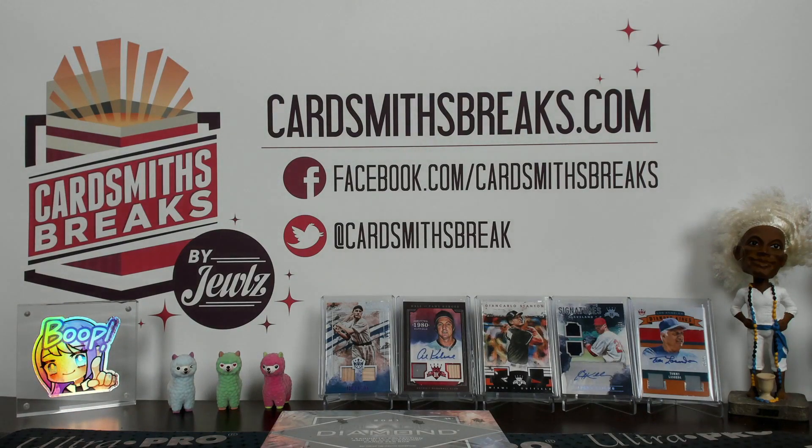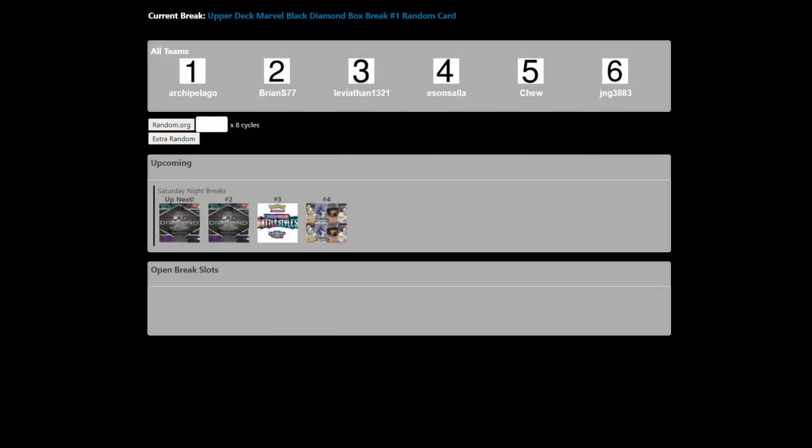All right guys, up next we are doing a 2021 Upper Deck Black Diamond Marvel single box break. It is a random card break — we randomized the six cards in the box before the break. Your numbers have been assigned; the first card goes to Arky all the way down to the last card going to JNG.